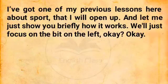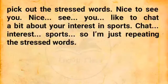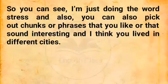I've got one of my previous lessons here about sport. Let me show you briefly how it works. So, what I want you to focus on first is: as you listen to the sentence, pick out the stressed words. 'Nice to see you.' Nice. See. You. 'Like to chat a bit about your interest in sports.' Chat. Interest. Sports. I'm just repeating the stressed words. 'You lived in Japan for quite a few years, I think.' Lived. Japan. Years. 'About nine years.' Nine years. So, you can see — I'm just doing the word stress.